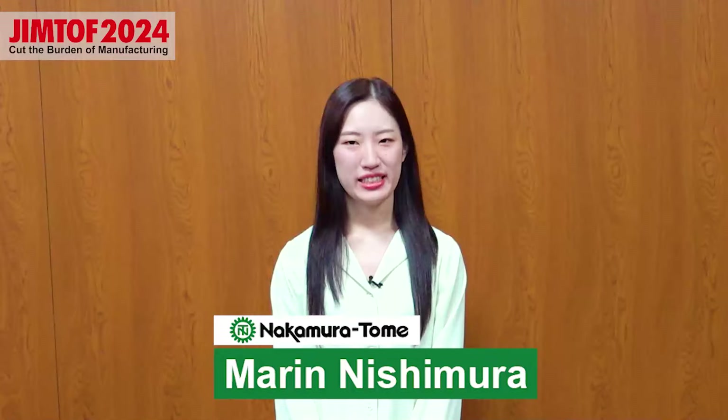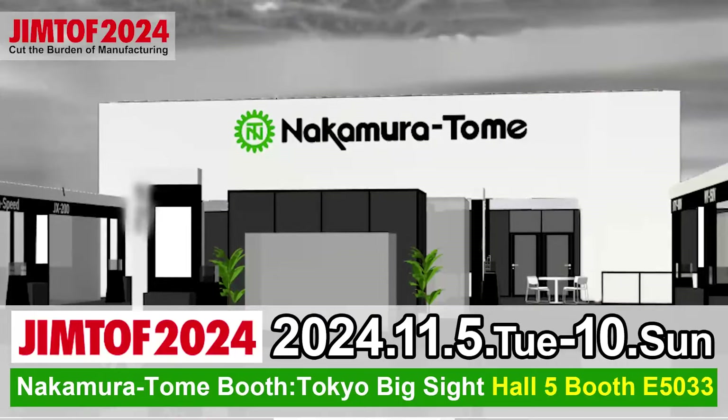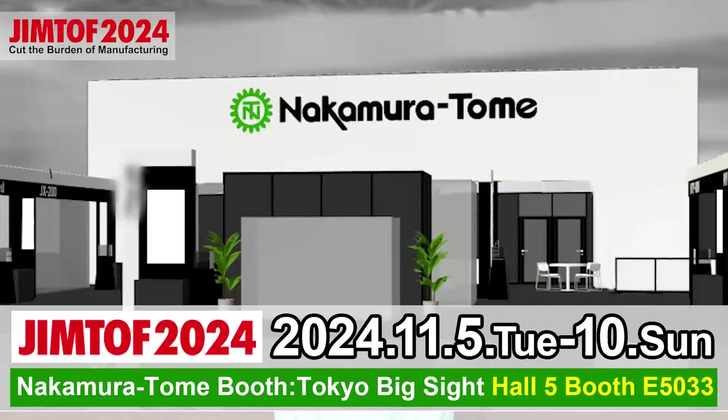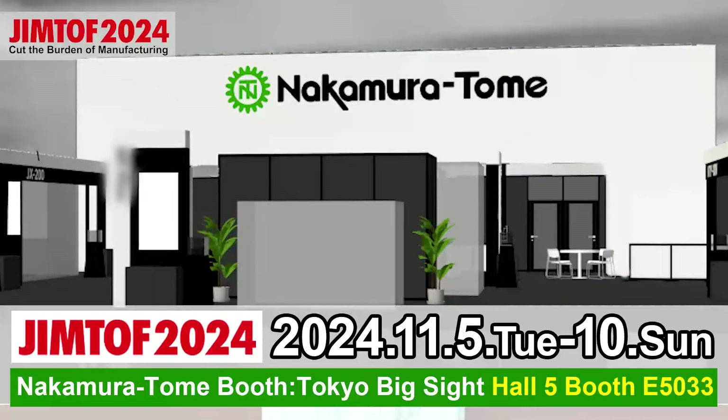Hello Machinist! This is Marie Nishimura. I'm excited to announce that DreamTof 2024 will be held at Tokyo PIX site from November 5th. This time, I will introduce all the exhibited machines at once.